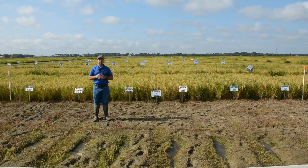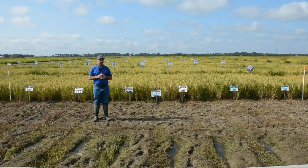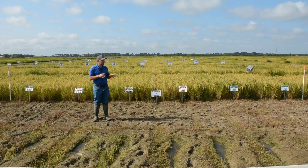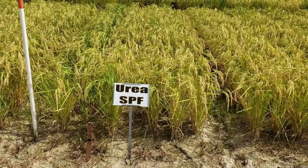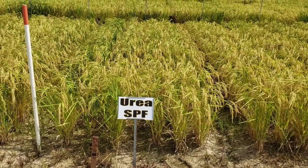The last trial looks at different nitrogen sources in furrow irrigated rice. Similar to the previous trial, nitrogen is applied as a single pre-tillering application, a two-way split, or a three-way split — but this time evaluating separate nitrogen sources. The first source is urea, the most popular nitrogen source in rice production because it's the cheapest per pound of N.